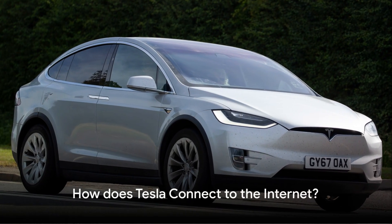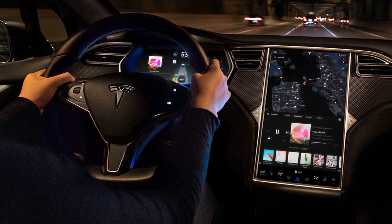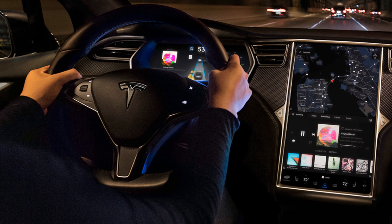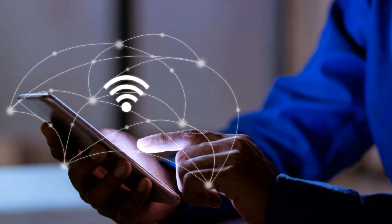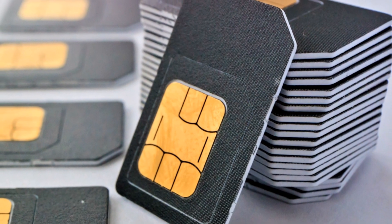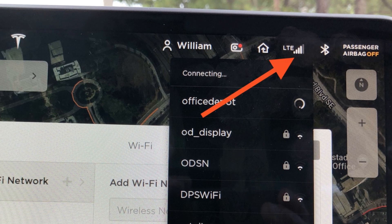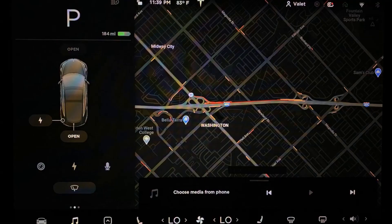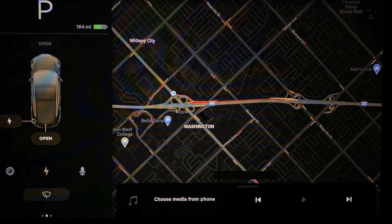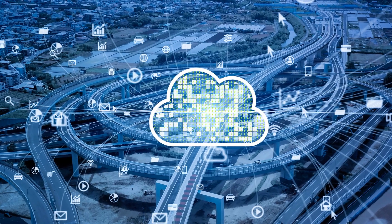You might be wondering how Tesla vehicles maintain their online presence. Well, it's not magic, it's technology. Tesla vehicles connect to the internet through a blend of cellular networks and Wi-Fi. Like your smartphone, a Tesla has an inbuilt SIM card that provides internet access. This SIM card connects the car to cellular networks within your area, enabling features like live traffic updates, music and various media streaming entertainment, and over-the-air software updates.